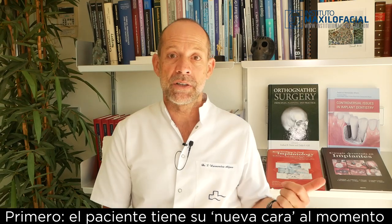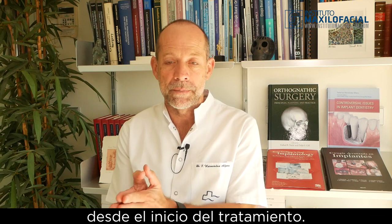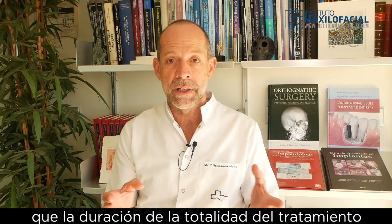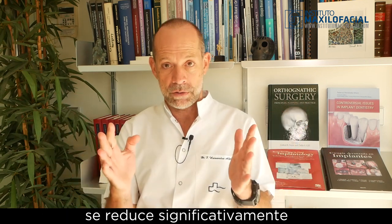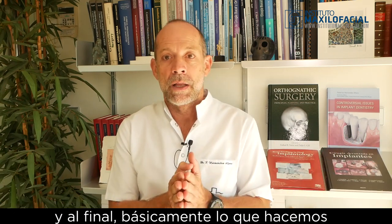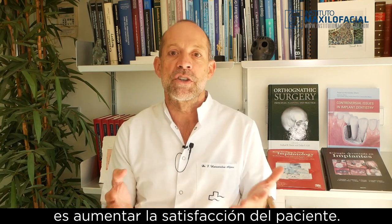First, the patient gets the new face right away, at the beginning of the treatment. Second, we have proved with our research that the length of the total treatment is significantly reduced by doing this type of approach, because we avoid the pre-op orthodontic preparation. At the end, we are basically increasing patient satisfaction.